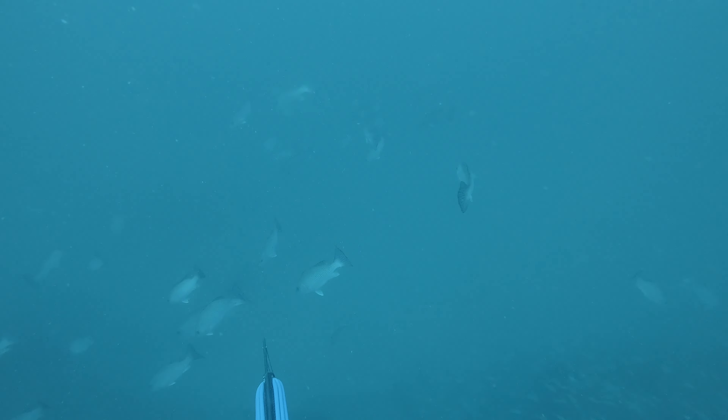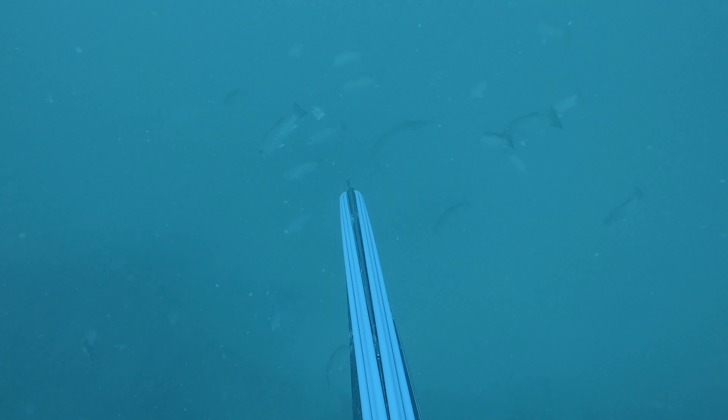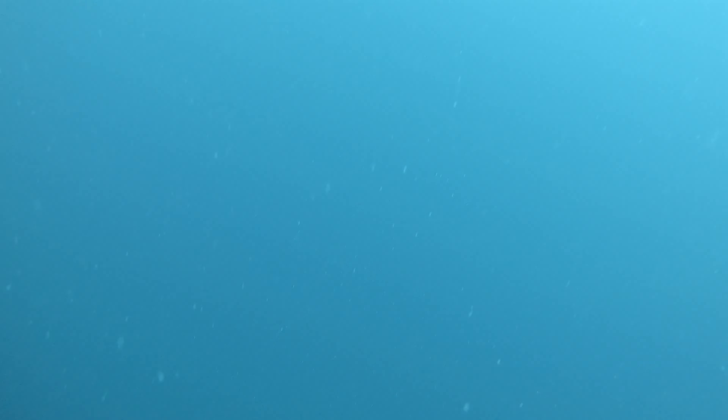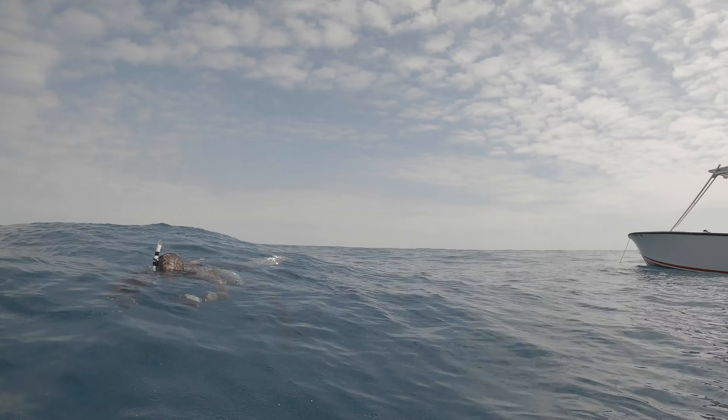Headed back down and on this dive I wasn't seeing any. I was sitting right above this wreck — I think I got to 117 feet on this dive. I look up and spot a pretty nice mangrove in that school, so I decided to take the shot. If you couldn't tell, I'm shooting my brother's gun — the Orca. This is by far the best gun I've ever shot, super nice. I ordered one after the first time using it. Landed a nice holding shot and stoned him to the surface.